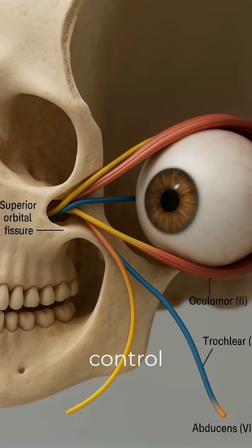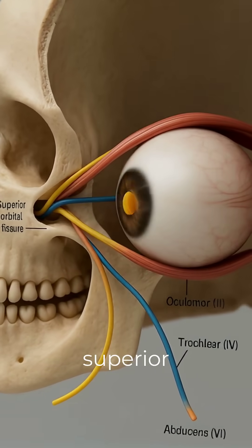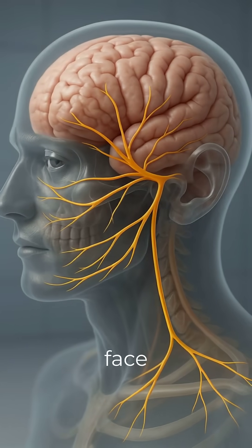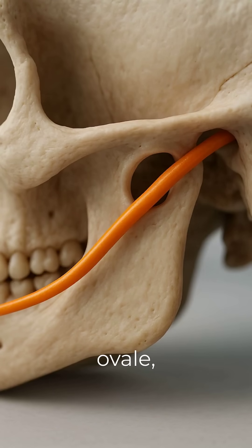CN3, 4, and 6 control eye movement through the superior orbital fissure. CN5, trigeminal — three branches for face sensation and chewing, exits via foramen ovale.